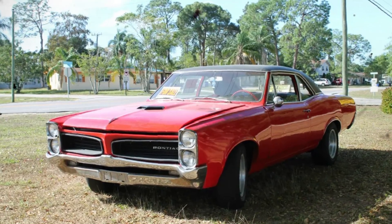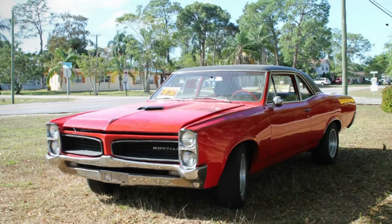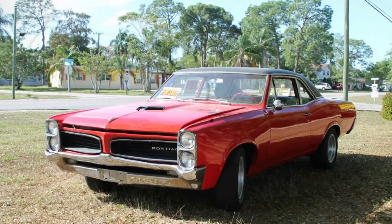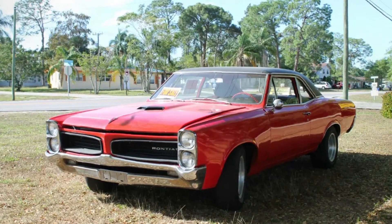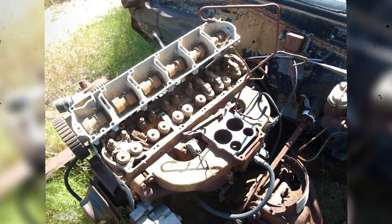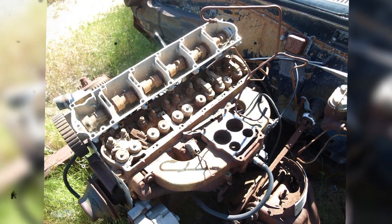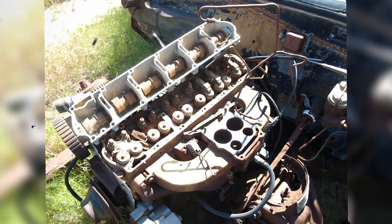Ironically, if GM had allowed Pontiac to continue developing its overhead cam technology, the company might have been far better prepared for the 1970s energy crisis. With further refinement, fuel injection, and modern controls, the OHC 6 could've evolved into a fuel-efficient engine family with the power of a V8 but the economy of a smaller motor. Instead, GM doubled down on its aging pushrod designs, leading to infamous failures like the Oldsmobile diesel. The talent and technology were there, but corporate vision was not.